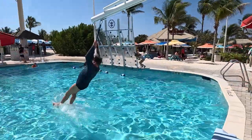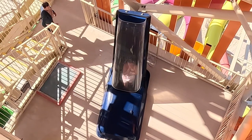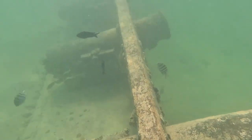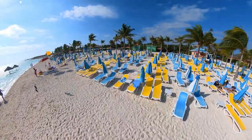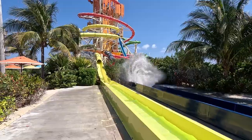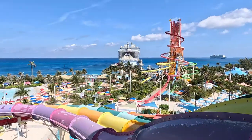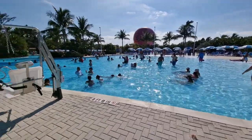Get ready for a perfect day at Coco Cay. From exhilarating water slides that will make your heart race, to exploring captivating plane wreck sites while snorkelling, and the sheer delight of unwinding on pristine beaches, our last day of the Caribbean cruise was truly unforgettable. Join me as I show you around and share our remarkable experience at Coco Cay.